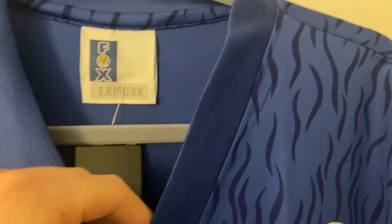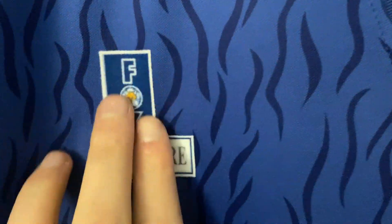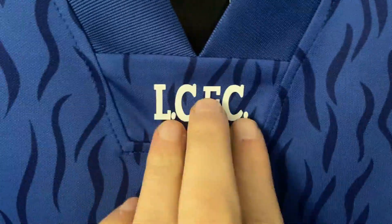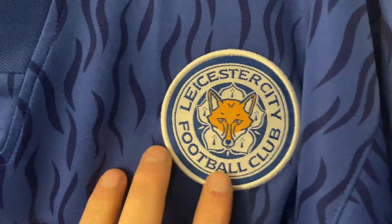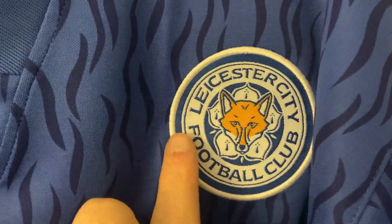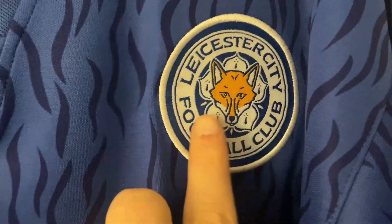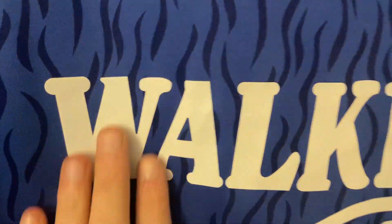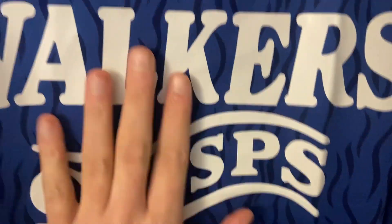Starting at the top — it's a simple V-neck collar. The Fox Leisure label has a velvety feel to it and has probably been glued on. We've got LCFC here which has been heat-pressed vinyl'd on, and the Leicester City Football Club badge. This badge looks the same as the badge Leicester have now — it'd be interesting if it is the same badge from back then.